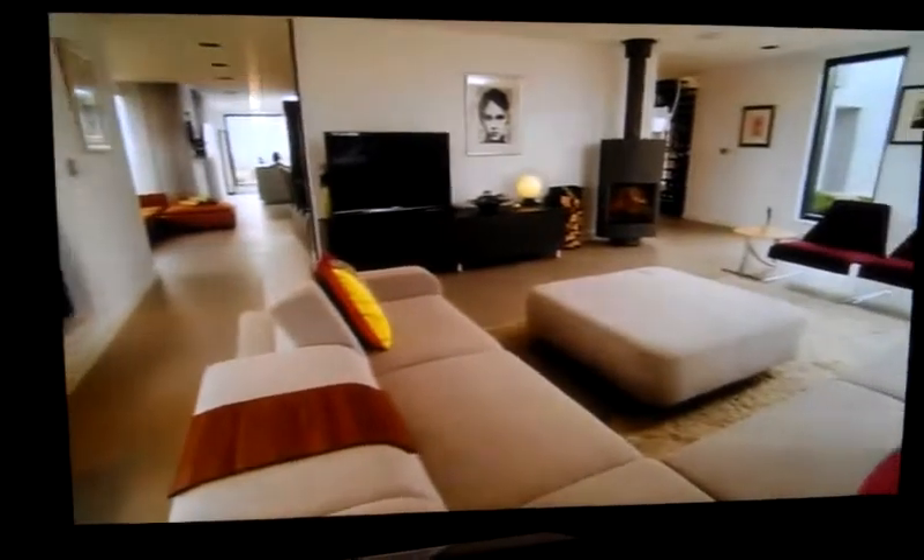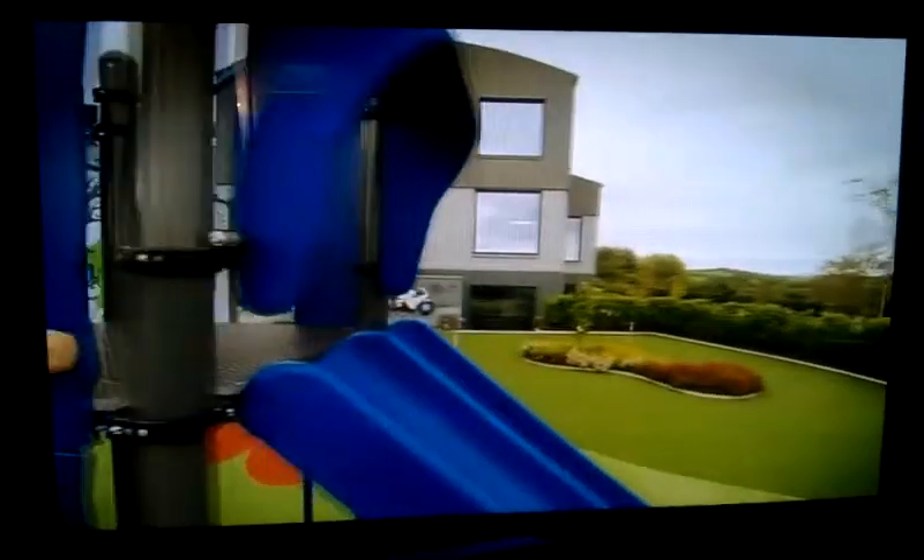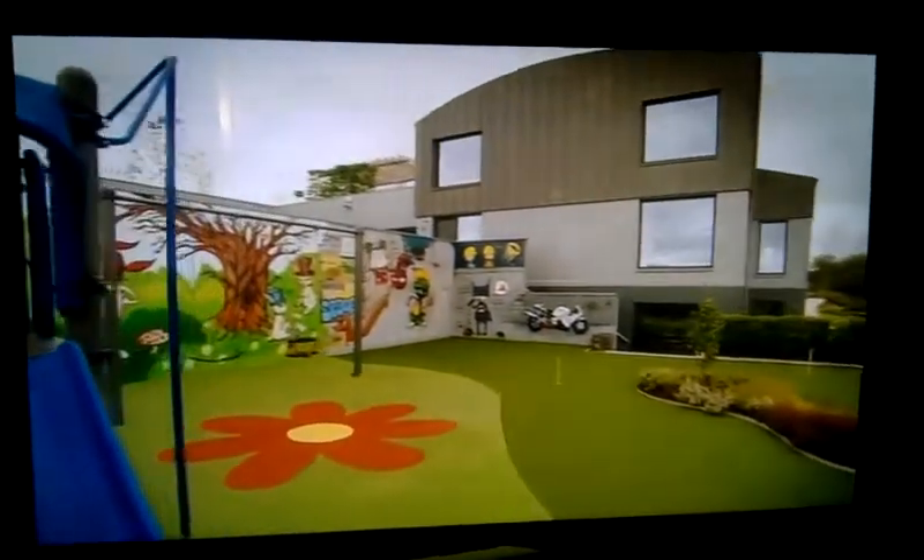It's gadget heaven, with automated curtains and state-of-the-art sound and lighting. And to top it all, there's even a proper playground for the grandkids.